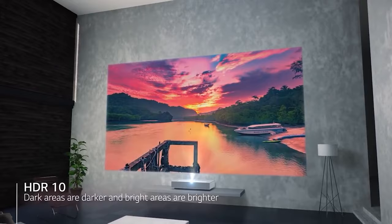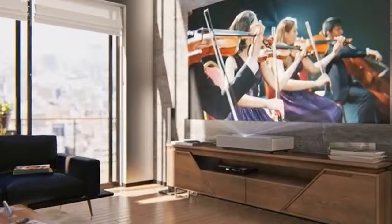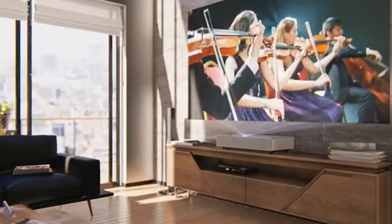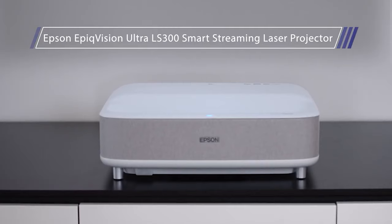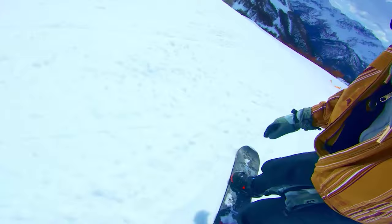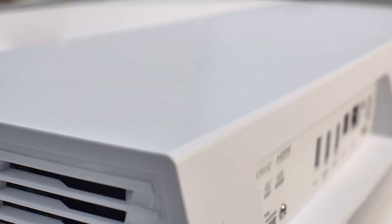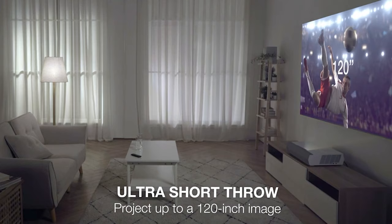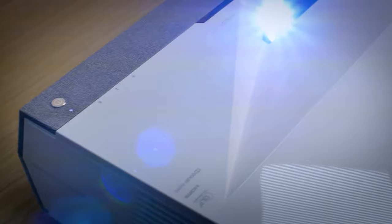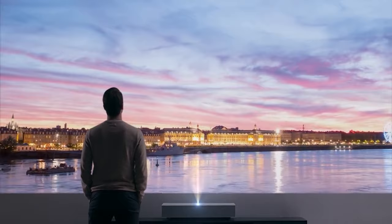All the ultra-short throw projectors in this guide are incredible. You can choose what suits your needs best. For example, the LG HU85LA can be an excellent pick for video games, sports, and brighter content, with class-leading performance, sharp image quality, and native 4K resolution. The Epson EpiqVision Ultra LS300 is a pocket-friendly projector with a simple, excellent design that fits into any home decor. The Optoma Cinemax P2 is a very quiet projector packed with advanced features, supporting HDR and 3D playback with native 4K resolution and an integrated soundbar — an incredible projector for the money.